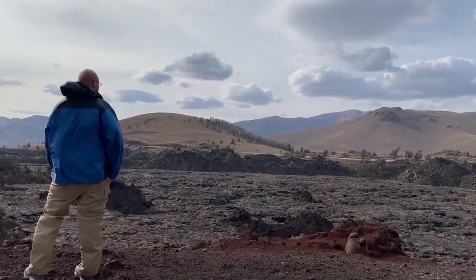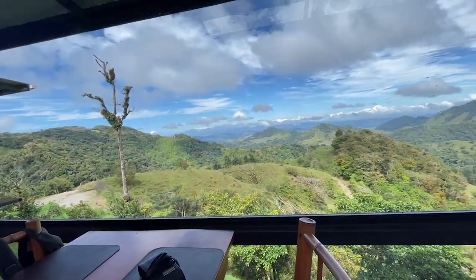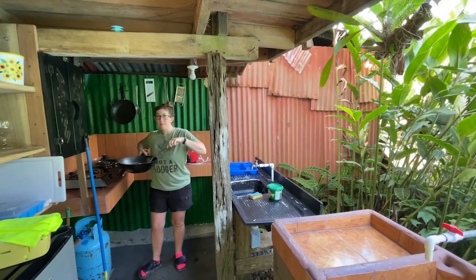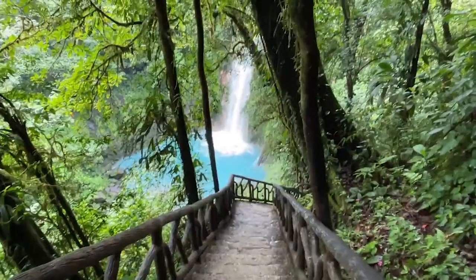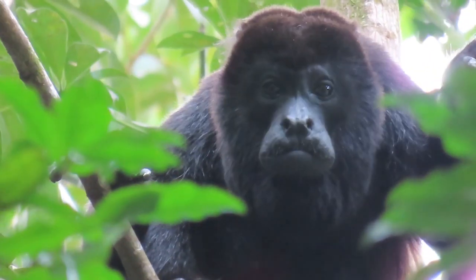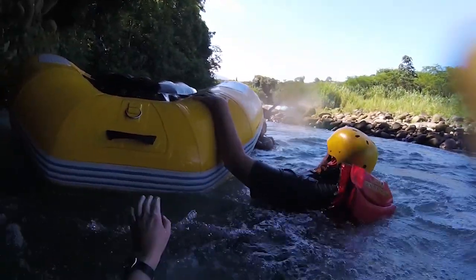Hi everybody. If you follow our channel you know we are typically driving around North America in our RV showing you awesome things, but this time we flew to Costa Rica and spent 16 nights exploring the country in January. We learned so much about Costa Rican life and have many amazing and crazy stories to share with you, like insane driving, beautiful waterfalls, and incredible wildlife. We will be releasing a series of videos to help you plan your own trip — trust me, you do not want to miss out on this gem of a destination.